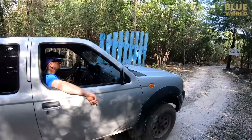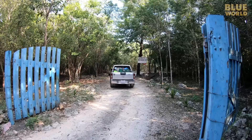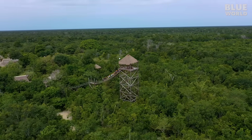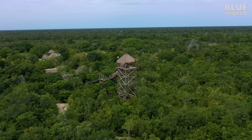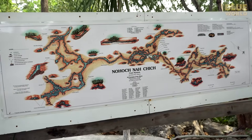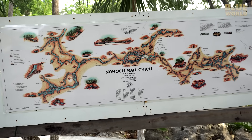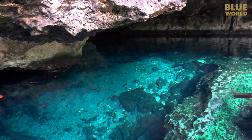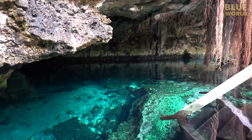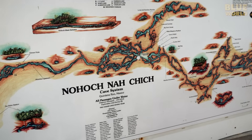Soon we arrive at Cenote Nahoch. The owners of the cenote have built a bit of a tourist attraction around it, with an observation tower and some zip lines. But for us, it's all about the diving. Nahoch na Cheech, which means giant birdcage, is a cave system that stretches over 42 miles and has 36 different cenotes providing access.